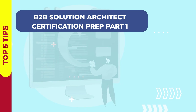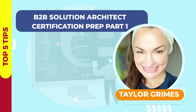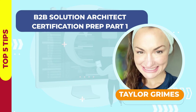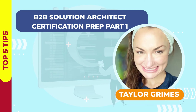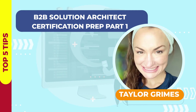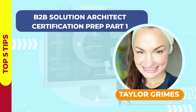Understanding how to prepare for a particular exam is half the battle in passing that exam. Taylor Grimes is walking you through tips to help you prepare for your B2B Solution Architect exam and understand the language of the exam. Taylor is a Salesforce employee on the Architect Success Team, and she helps architects develop project-ready skills to drive customer value with resources spanning data strategy and multi-cloud use case implementation guidance.